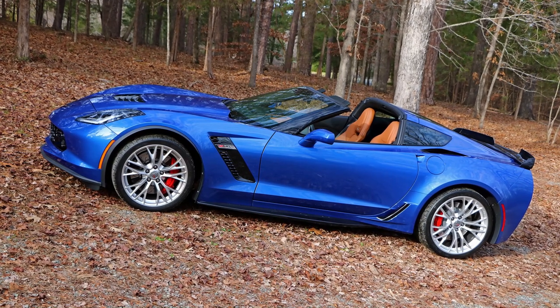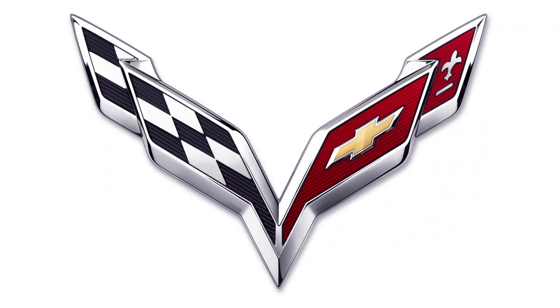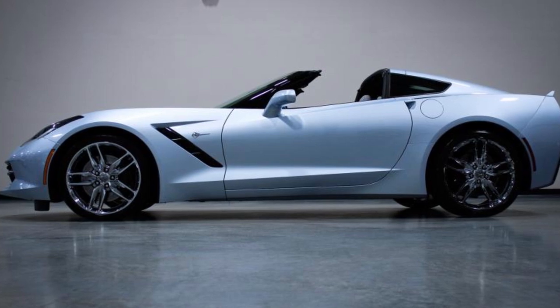In addition to Elkhart Lake Blue and Admiral Blue, Corvette's seventh generation, which ran from 2014 to 2019, also brought along with it Laguna Blue Tint Coat and Sterling Blue.